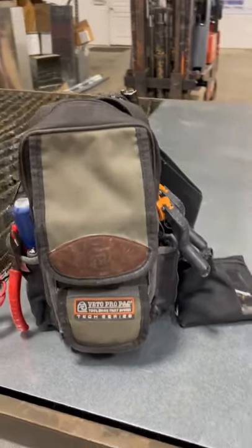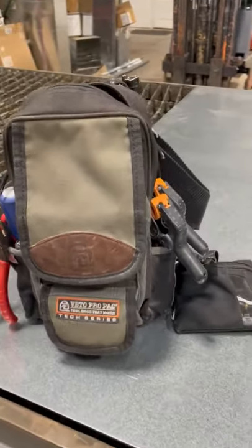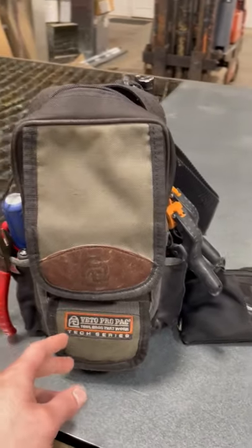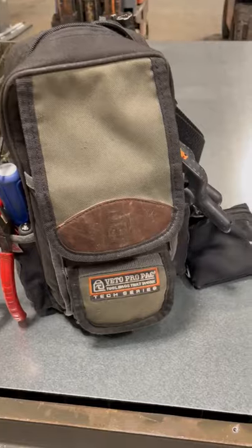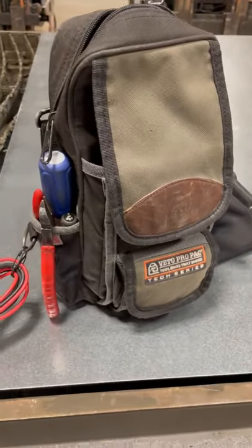My name is Adam, big fan of Vito ProPack. I'm a service manager with a heating and cooling firm. This is my go-to bag — always has been for the last six years since I've got involved with Vito.